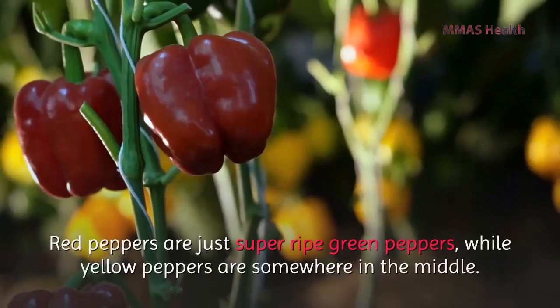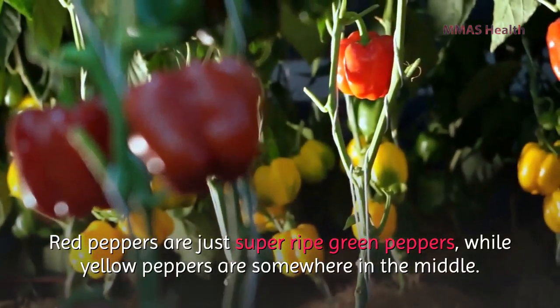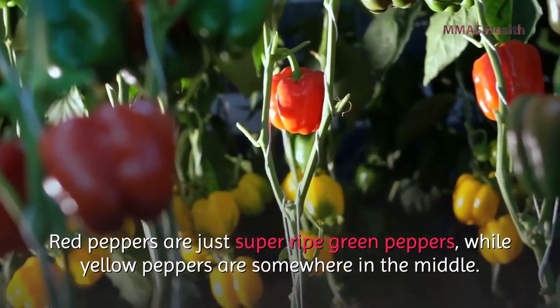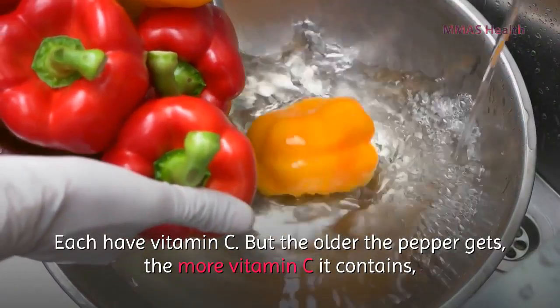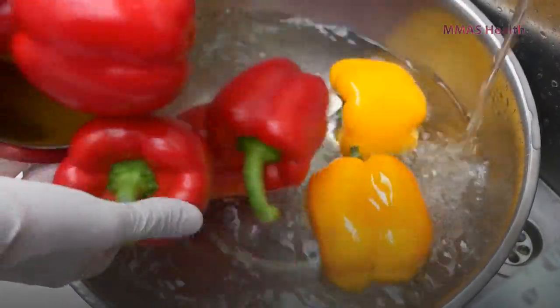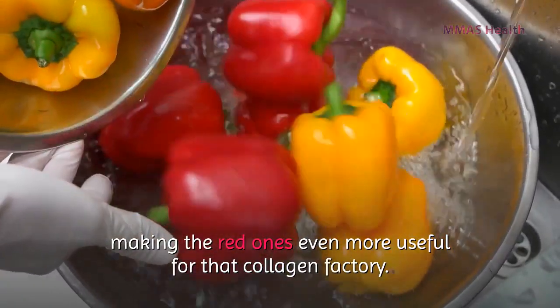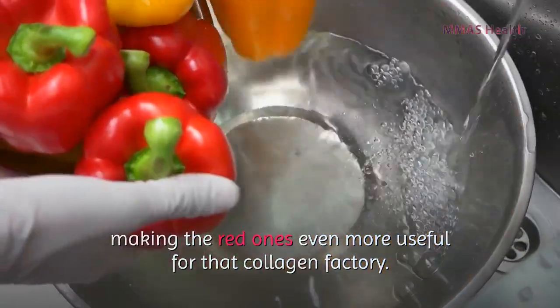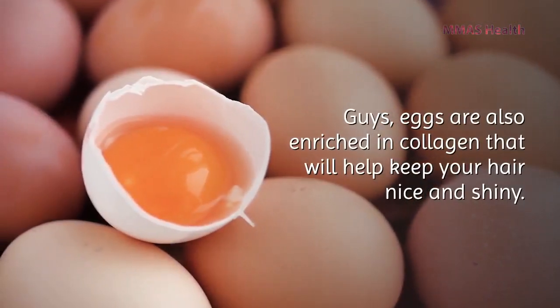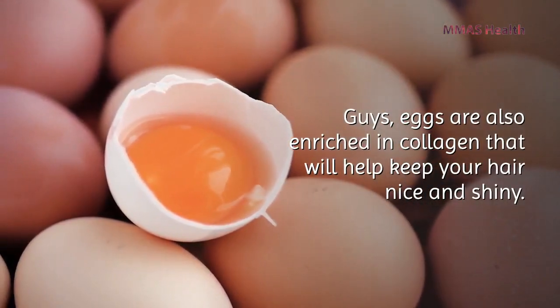Red peppers are just super-ripe green peppers, while yellow peppers are somewhere in the middle. Each variety contains vitamin C, but the older the pepper gets, the more vitamin C it contains, making the red ones even more useful for collagen production.